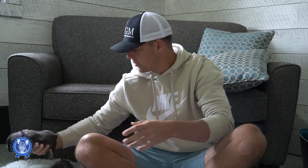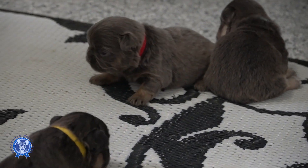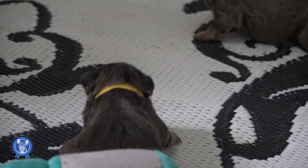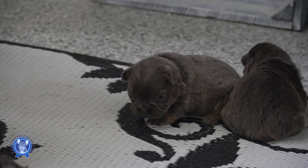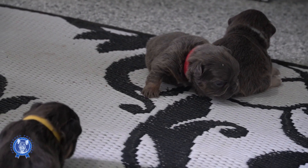Can't wait to see these guys come around a little bit more. It'll be a good week or two, and they'll be running around here going crazy on the toys and having a good time. They're already starting to be a little bit more entertaining.